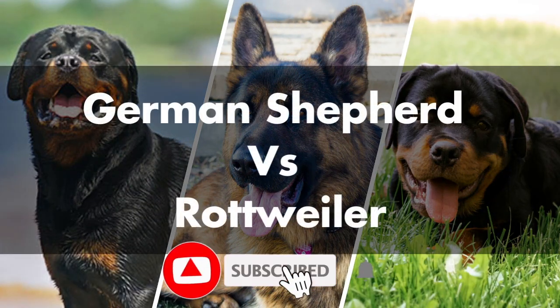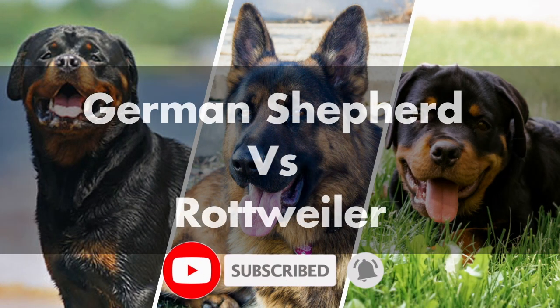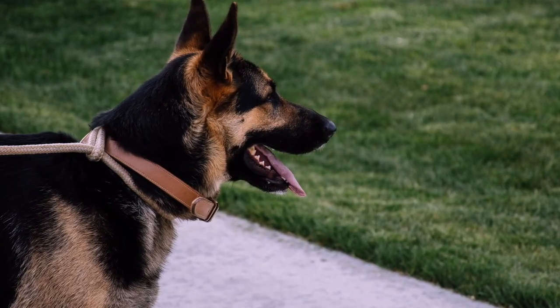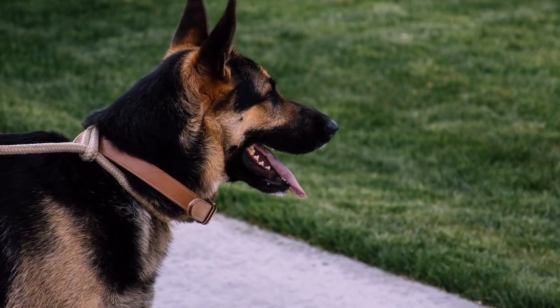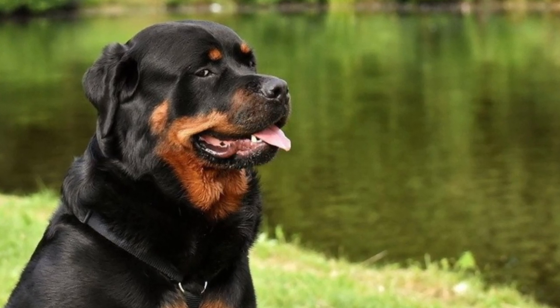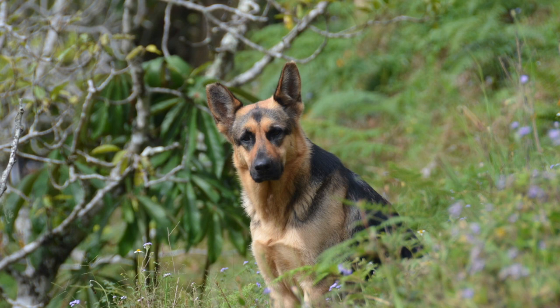In this video, we're going to tell you the difference between the German Shepherd and the Rottweiler. German Shepherds are loving, loyal, and one of the most popular dog breeds in the world. But so are Rottweilers. Rottweilers are brave, strong, super smart, and courageous as well.